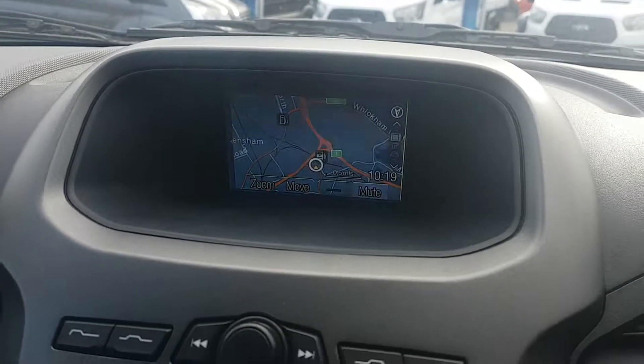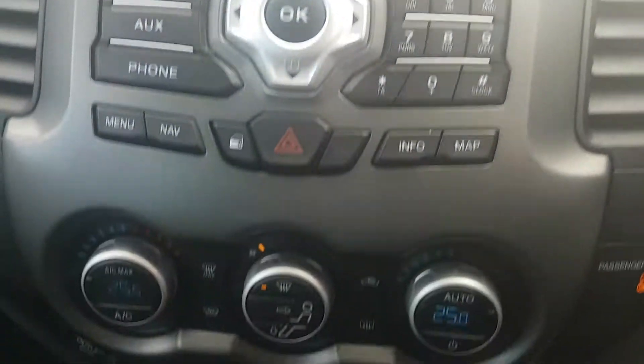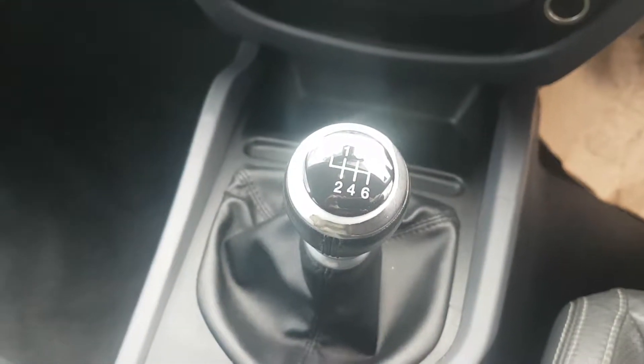It's also got satellite navigation combined with an FM/AM CD player, dual channel climate control, plus a six speed manual gearbox.